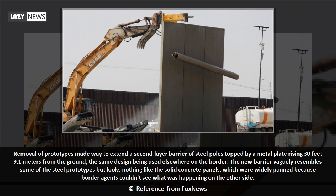Removal of the prototypes made way to extend a second-layer barrier of steel poles topped by a metal plate rising 30 feet (9.1 meters) from the ground, the same design being used elsewhere on the border. The new barrier vaguely resembles some of the steel prototypes but looks nothing like the solid concrete panels, which were widely panned because border agents couldn't see what was happening on the other side.